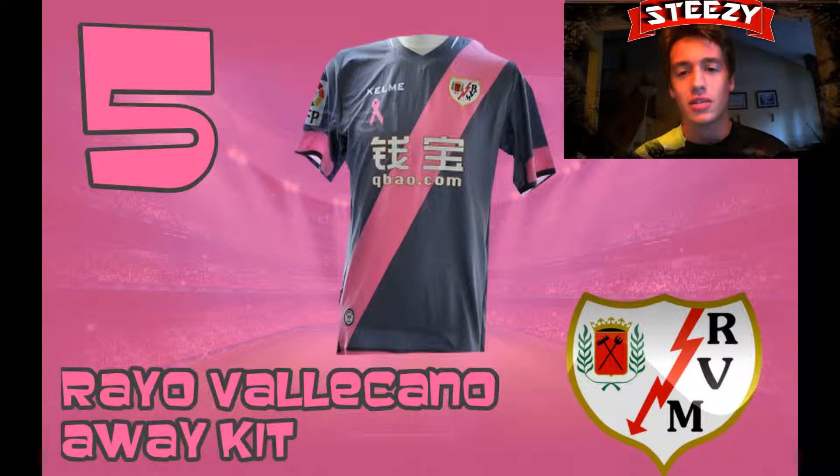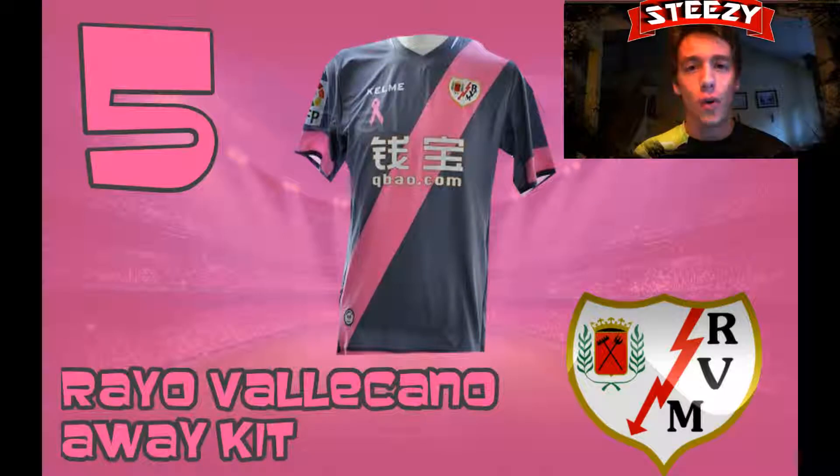I actually really like those two colours together. They kind of match each other. The one problem I do have is the badge — I just don't like the colour of the badge. They should have changed the colour of the badge. But other than that, the kit looks freaking awesome and it's for a great cause. So that's kit number 5. Let's get on with kit number 4.